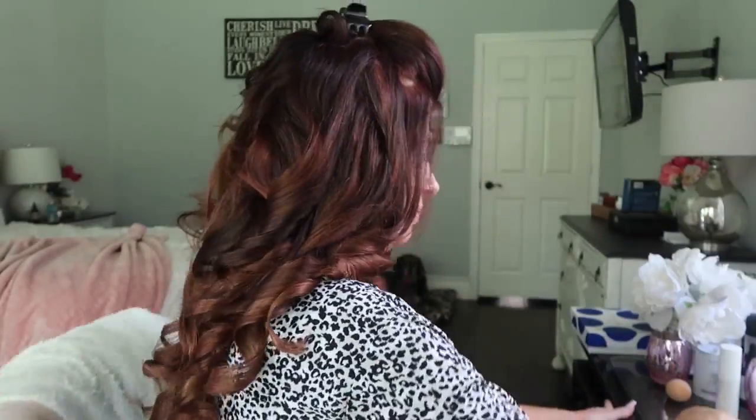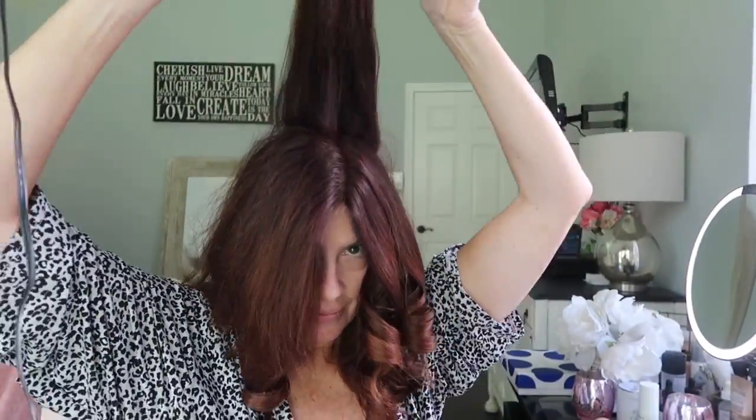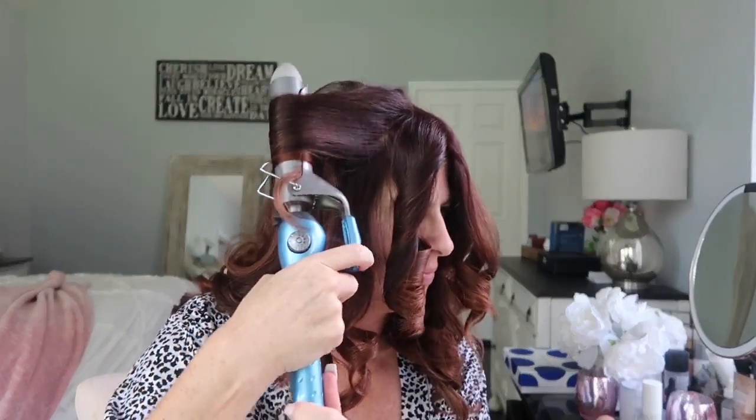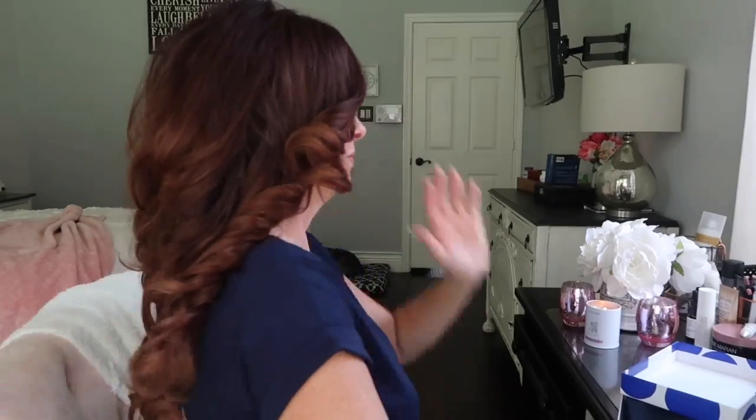When your hair is curled, it does hide the extensions a lot easier, especially if, like in my case, your hair is very short. It hides the extensions much better than when your hair is straight. Once all the curls are in, I let them cool and then just take my fingers through the curls and give a good shake to loosen them up.